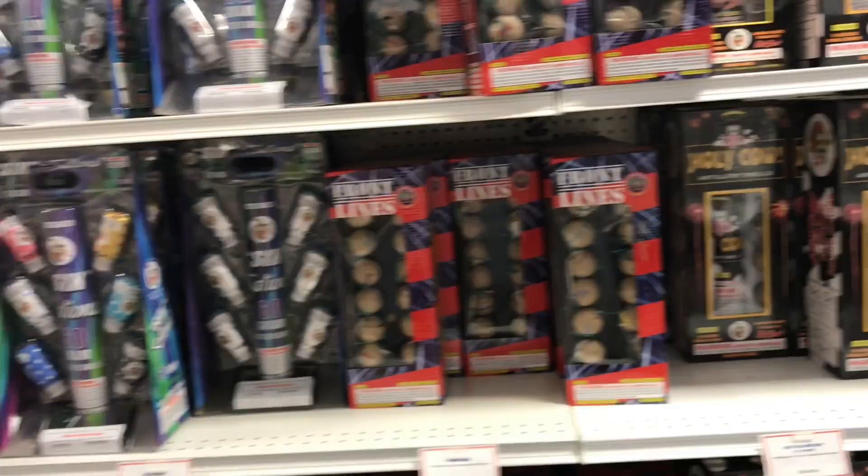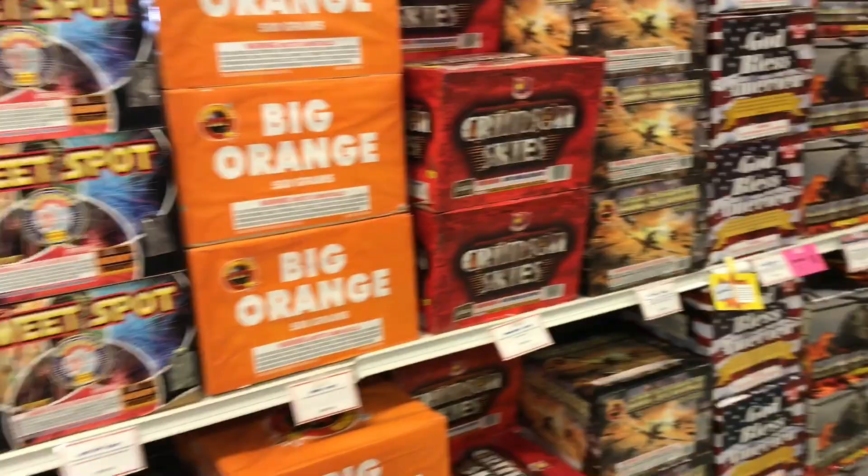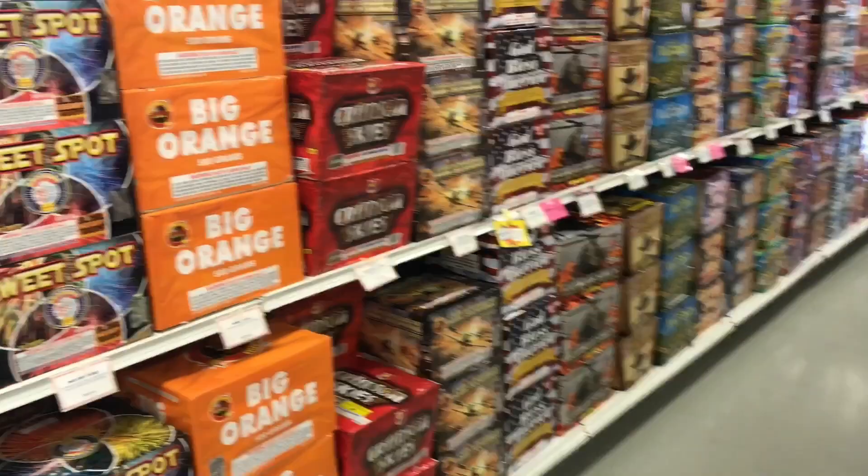We're going to have to pick some of this stuff up. Assortments — and we'll run down the 500-gram section here real quick. Try to go slow so you guys can see. Looks like we got an older Brothers cake there.